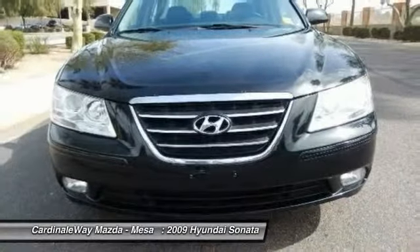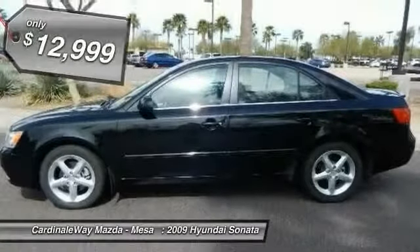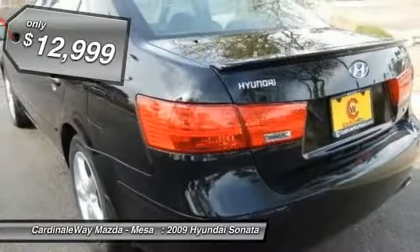Don't forget the exterior corrosion protection — a 14-step roto dip system that provides unmatched protection for your Sonata, and is priced below $15,000.